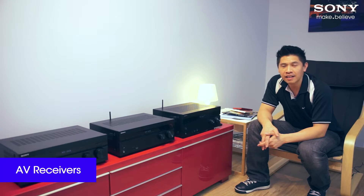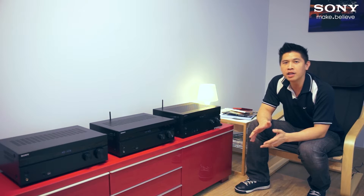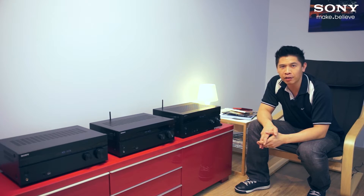Hi, I'm David from Sony. Sony is the only company that makes AV receivers and the music, movies and games that you love to enjoy through them. It's this combination of passion and expertise that gives our customers the best home theatre experience.